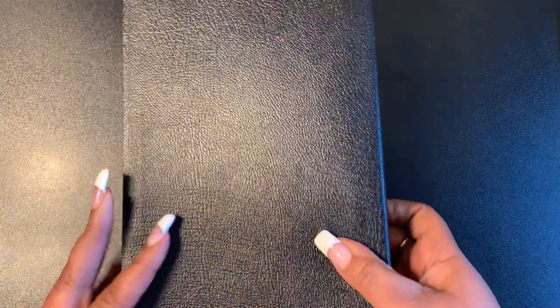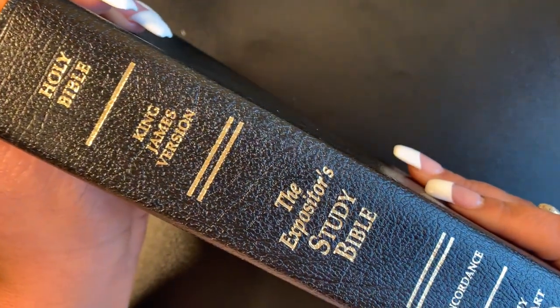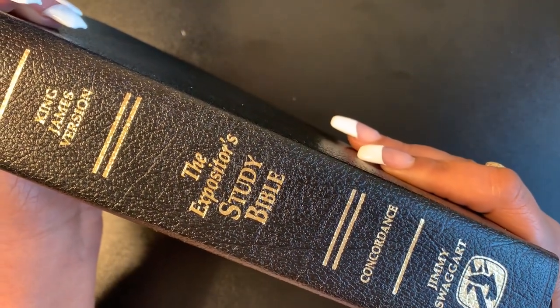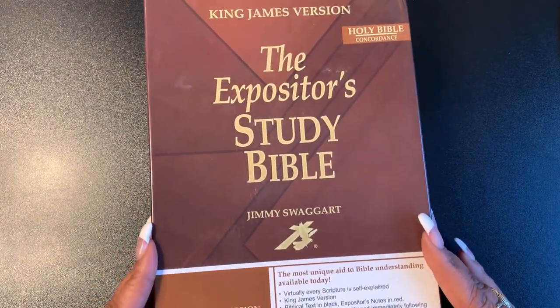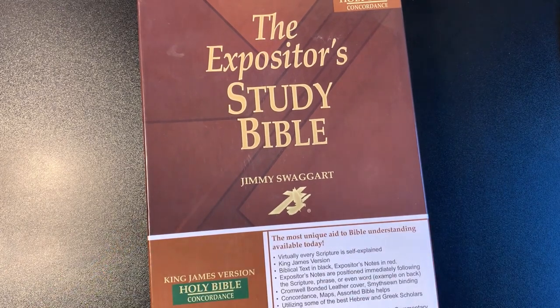And that will be it, y'all! Hope you like this. I try not to take up too much time — I'm running about 15 minutes, so that's quick for me. Amen. So yeah, this is what it is — this is the Expository Study Bible by Jimmy Swaggart. Check it out, leave a like, comment, and subscribe if you haven't already. Talk to you soon, bye-bye!